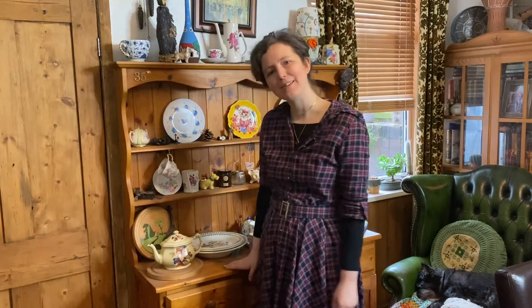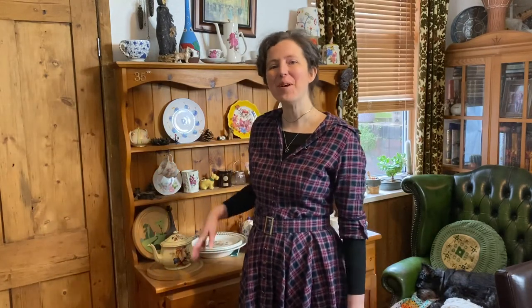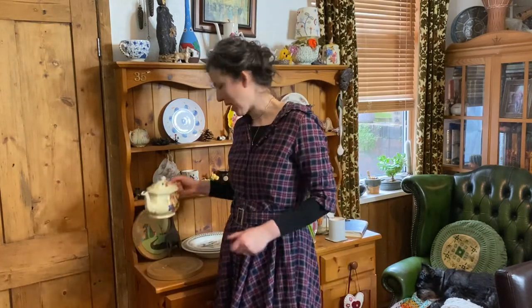I like sitting next to my dresser because it's got lots of different things on there — memories from when I've been away, bits of tat you might describe it as — but most pieces on here have got a little sentiment for me. So I've got my vintage teapot.